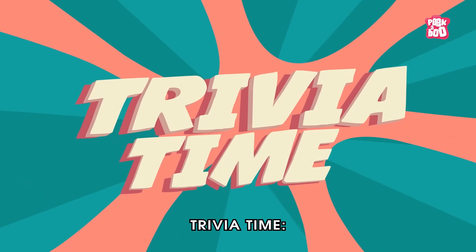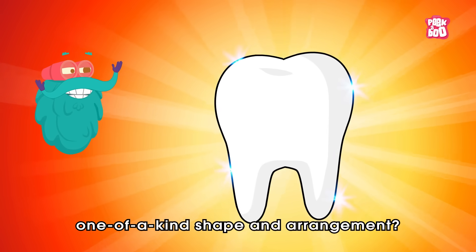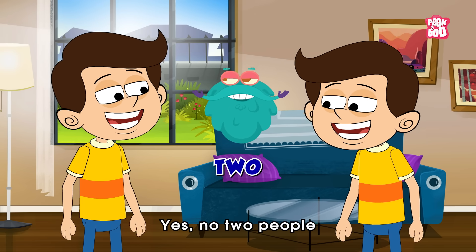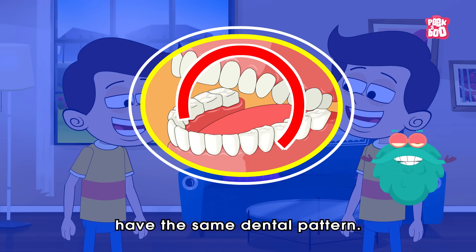Trivia time! Did you know your teeth have a one-of-a-kind shape and arrangement? No two people — not even identical twins — have the same dental pattern.